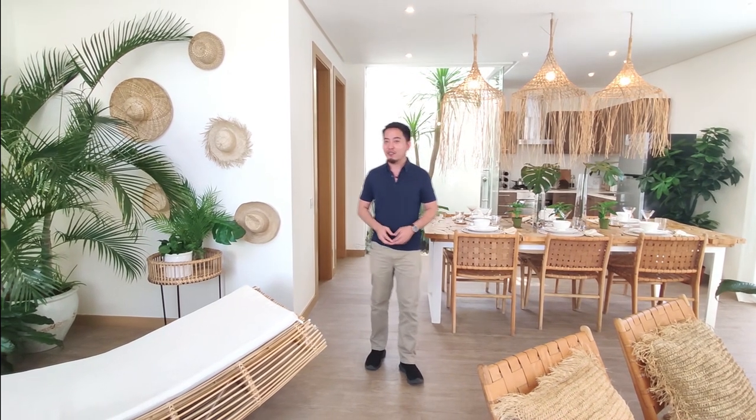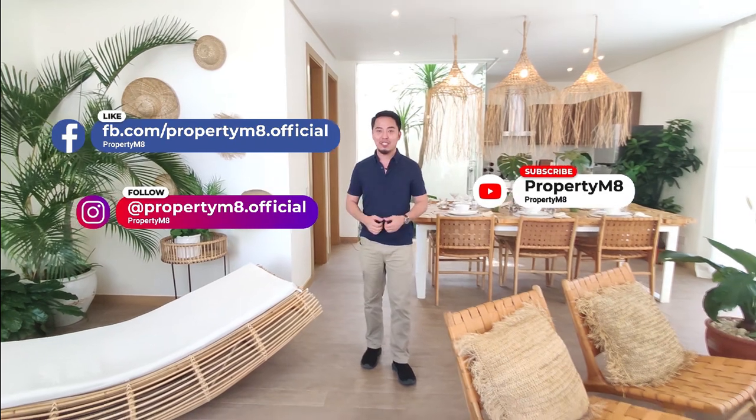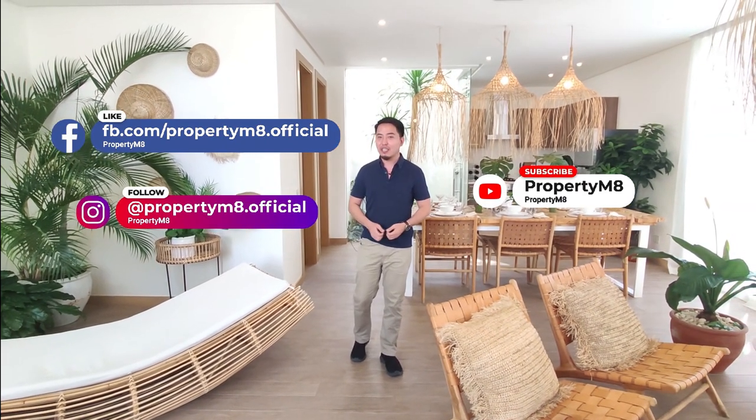Thank you for joining us in today's featured house tour. This video is brought to you by PropertyMate, your trusted partner in real estate. If you like this video, follow us on social media — links are in the caption. And if you're looking for a house or you like this house, send us a message and we'll be happy to assist you.